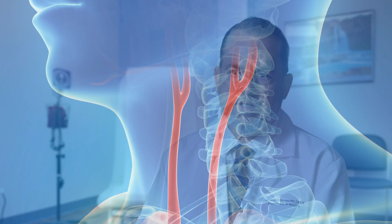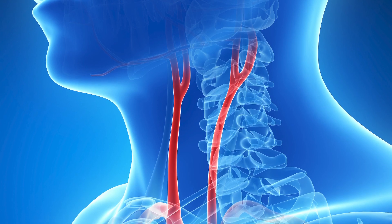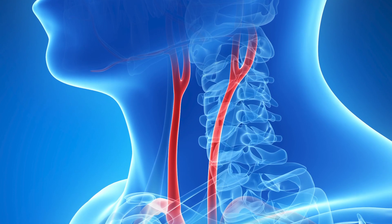Most people are familiar with coronary artery disease, where plaque builds up limiting blood flow through those arteries. The same thing happens in the carotid arteries — the two large arteries on either side of the neck that supply the vast majority of blood flow to the brain.